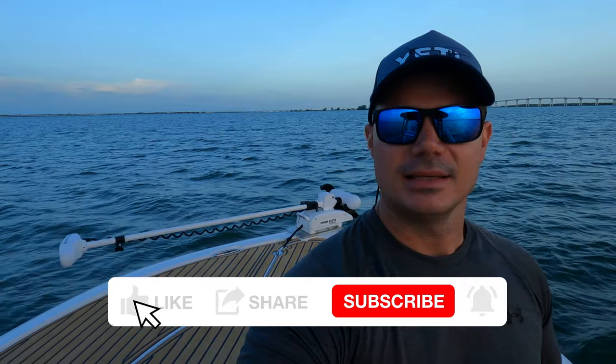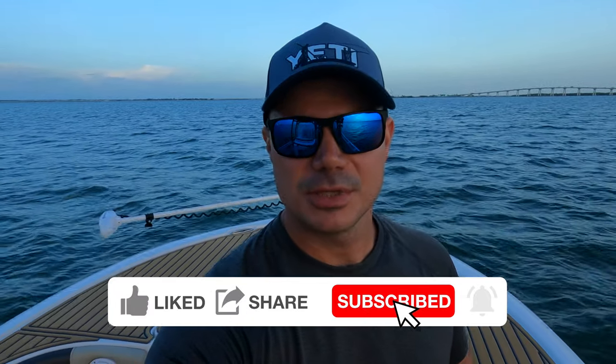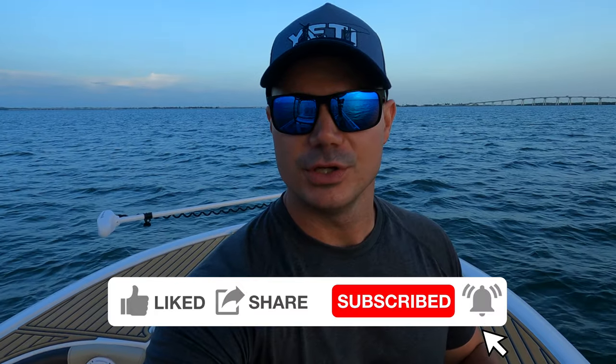If you're a returning subscriber, great to see you — hope you're having a great day. If you're new here, go ahead, like the video, comment, and give us a subscribe. It really helps the channel out a lot, it's totally free and takes about two seconds.